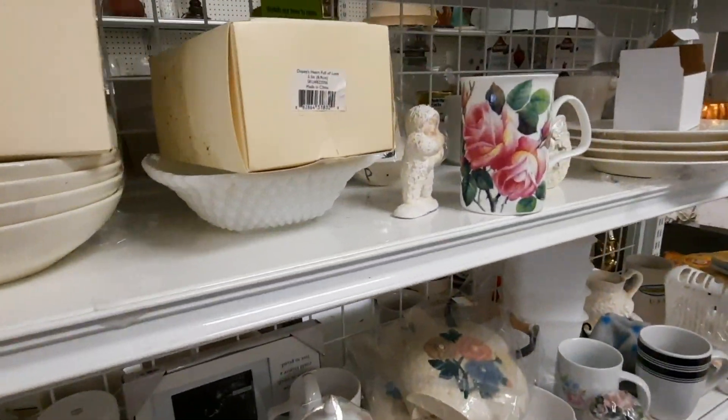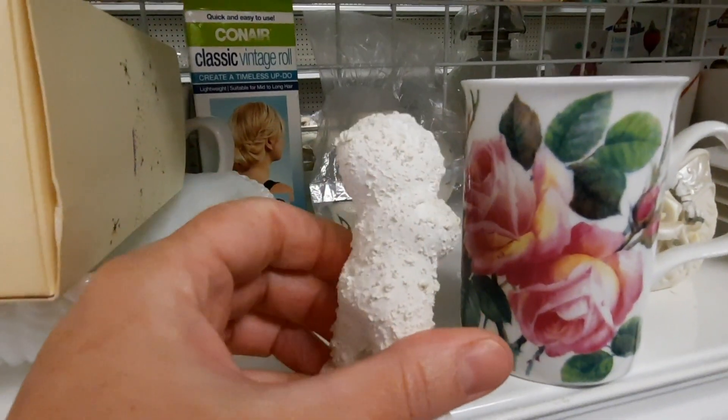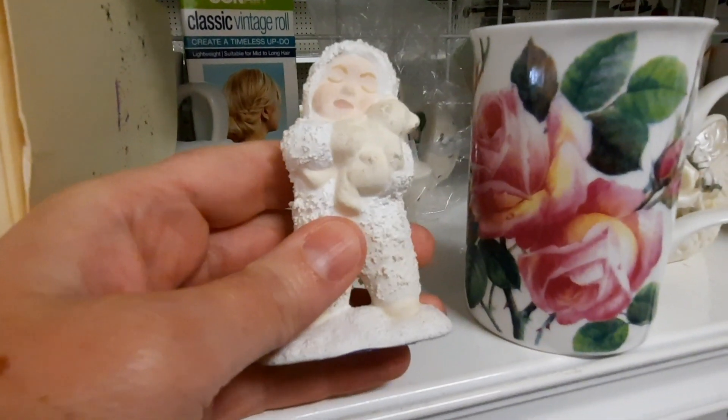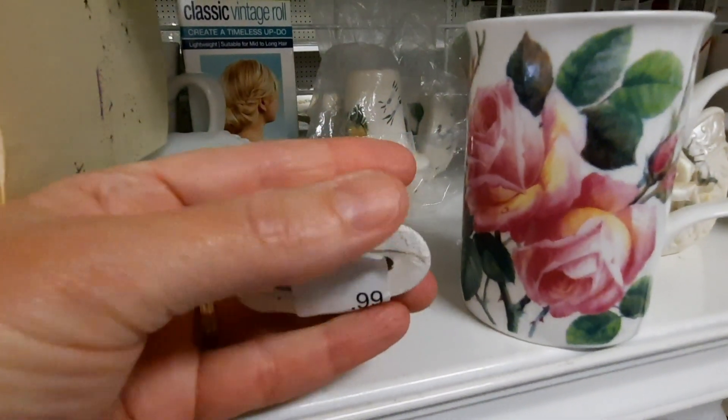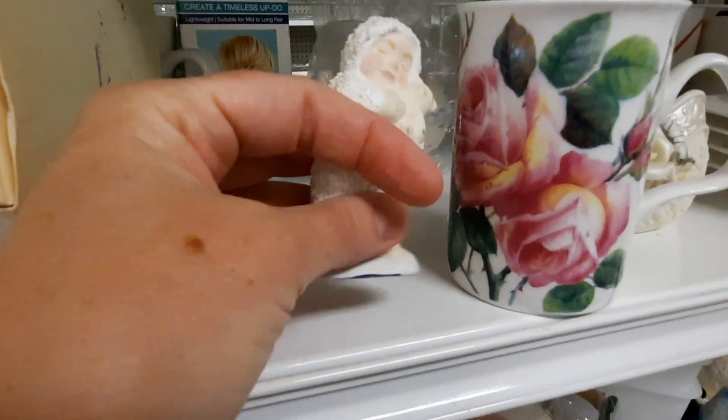Someone will come along and be thrilled to find that, because there are actually two more I'll show later. This one reminded me of a vintage snow baby, and I actually have a real vintage snow baby. But it was just giving me vibes of being a hobbyist piece, so I put it back on the shelf.